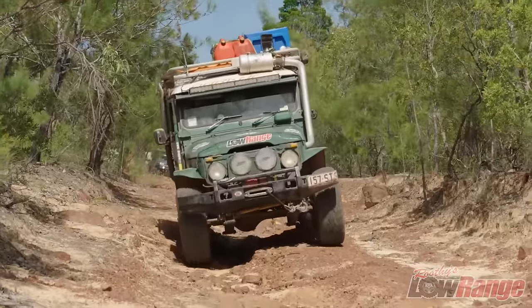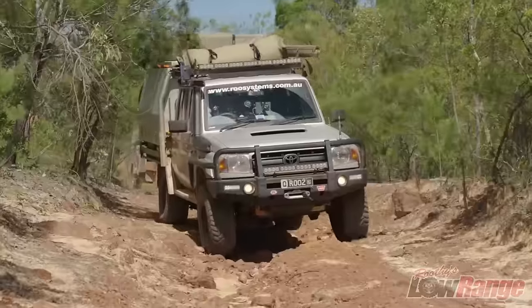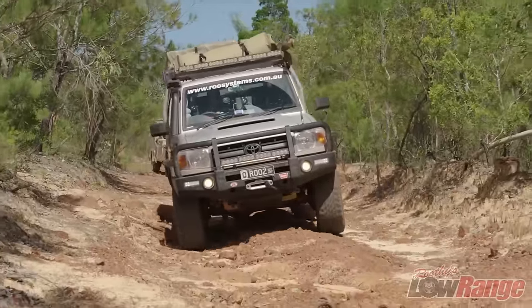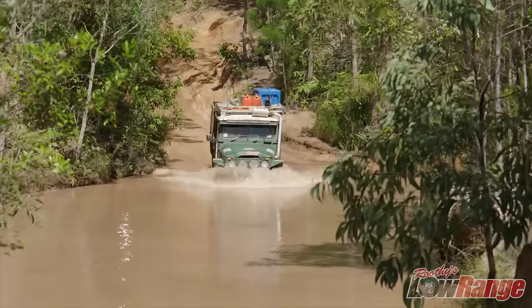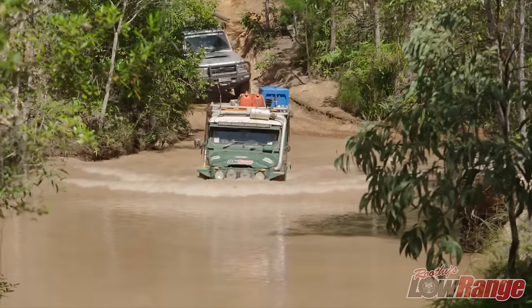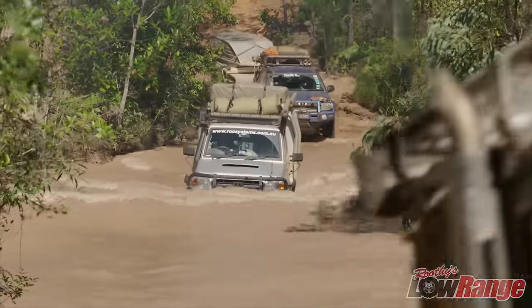Hey guys, we're heading on through to Elliott Falls for a nice little swim. Swim? I didn't think swimming was advisable up here — there's crocs and stuff. Well, this is all good, mate. Elliott's real good tourist country, great for a bit of swimming. So what you're saying is if there was a croc there, it wouldn't be hungry anyway because it would have already taken a tourist. Well, I don't think these crocs ever think there's too many tourists.